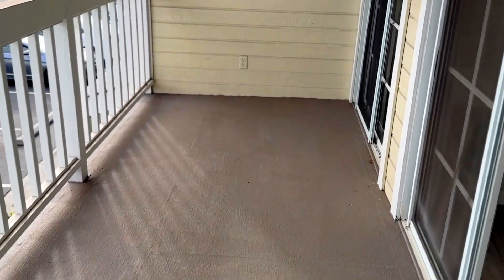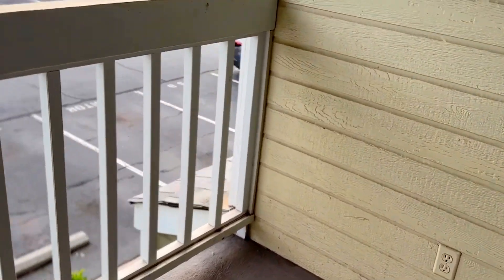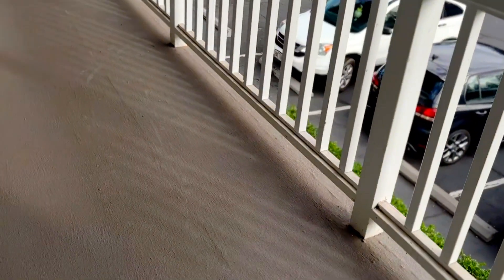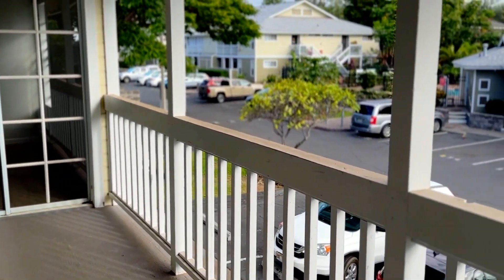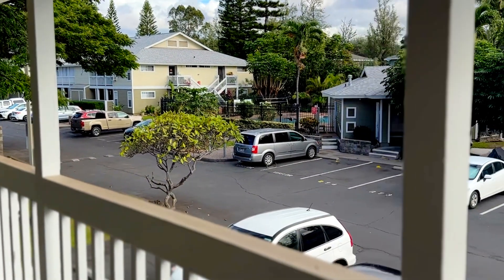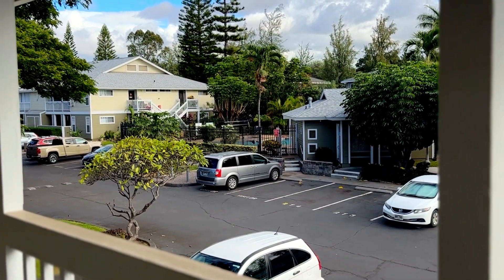Nice size, really livable, just really nice — it just depends on the view you're looking for, whether you want upstairs or downstairs. Ali Milani also has two pools: one on this side of the complex and one on the other side as well.